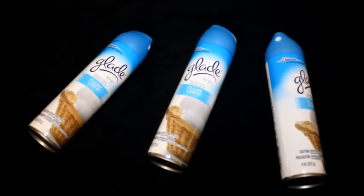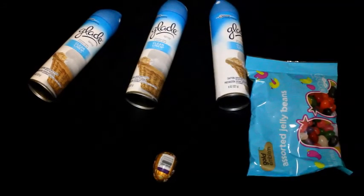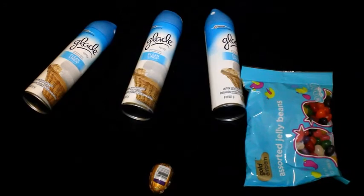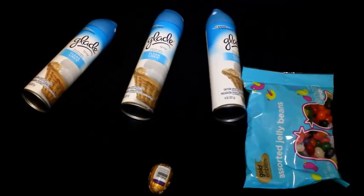That's everything I got at CVS — I only went for the freebies. I have like literally $13-$14 to use next week, so hopefully there's some really good stuff. Let me know, you guys let me know, and bye guys, love you!